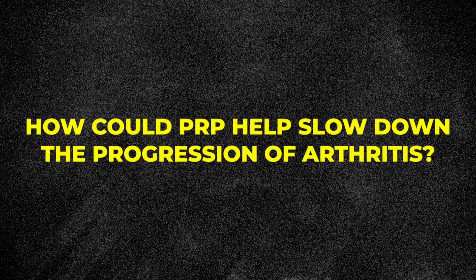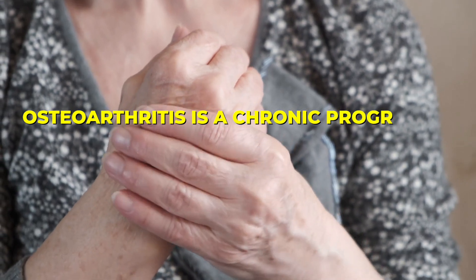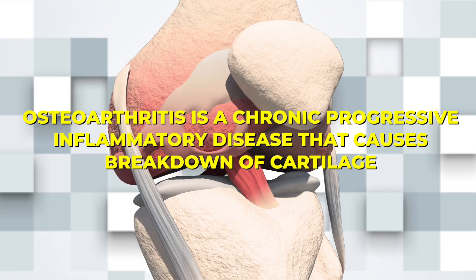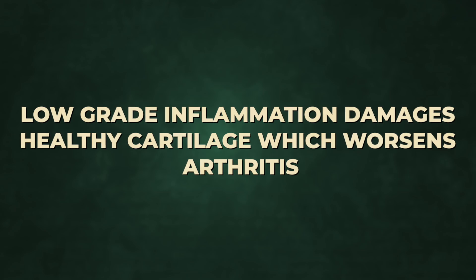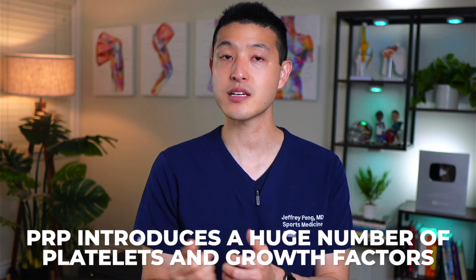So how is this even possible? Previously, the only treatments that have been shown to slow the progression of arthritis were weight loss, diet, and exercise — that's it. So how could PRP help slow down the progression of arthritis? Osteoarthritis is a chronic, progressive, inflammatory disease that causes breakdown of cartilage. Low-grade inflammation damages healthy cartilage, which worsens arthritis. PRP introduces a huge number of platelets and growth factors that can change the inflammatory environment inside a joint with arthritis.